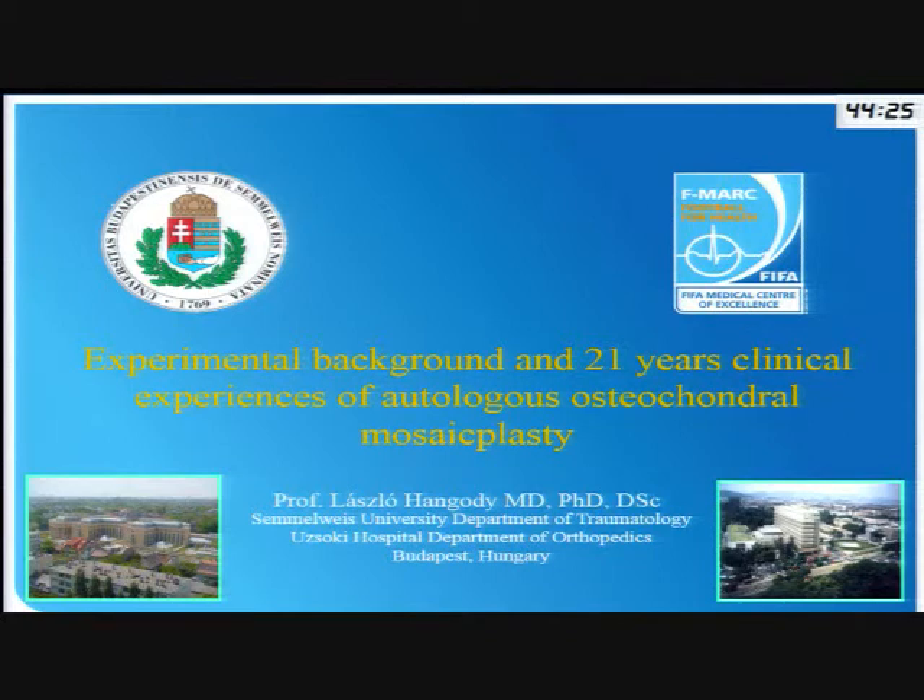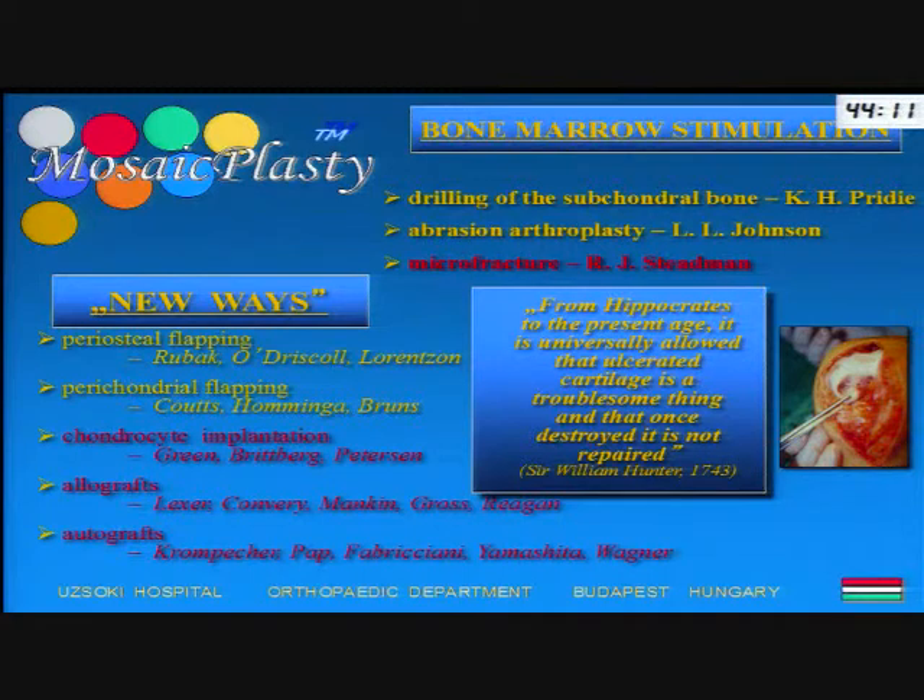I would like to introduce something about our scientific work. This is a part of the arthroscopic activities, and this is the cartilage repair. The basic problem is well known and is determined by the very poor regenerative characteristics of the hyaline cartilage. If we have small focal defects on the weight-bearing surface, this may lead to advanced osteoarthritis requiring a total knee replacement in a relatively short period.